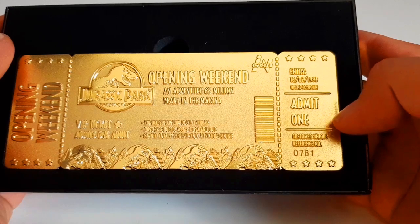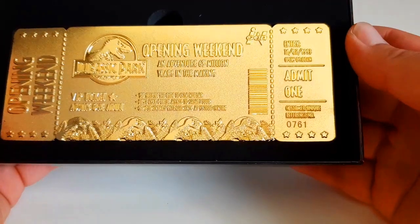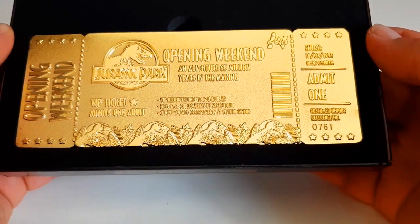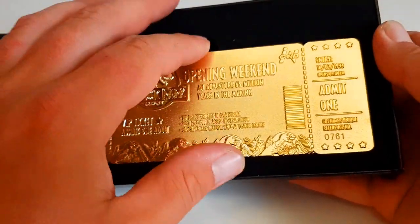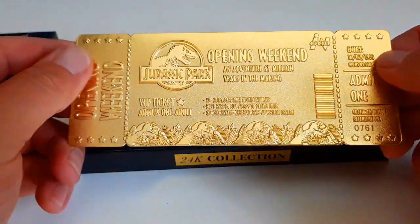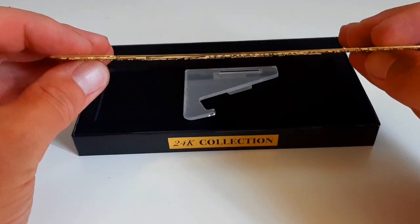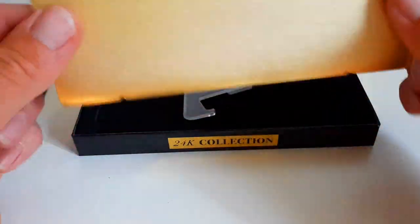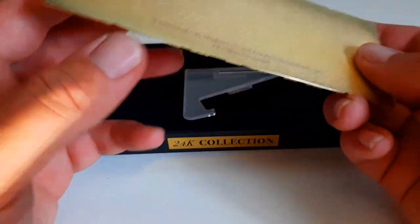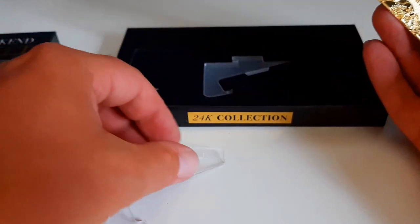9am, admit one. It has a unique reference number — I have number 761 of the 1,000 that were made. On the back it says Universal City Studios, and it has a nice display stand.